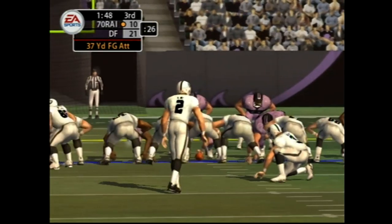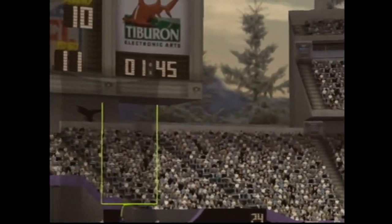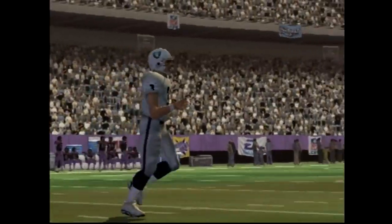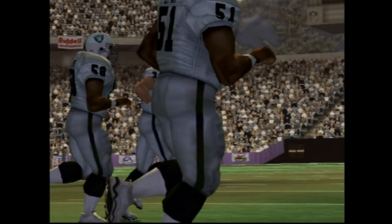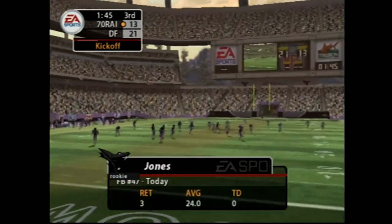Number two and the kicking team come on for this field goal attempt. The kick is up — no doubt about that one. The visiting team have narrowed the gap. As we take a look at his success returning kicks, we get ready for the kickoff.